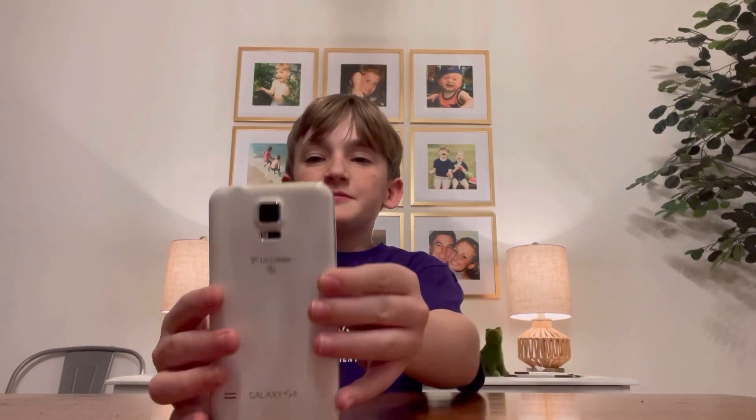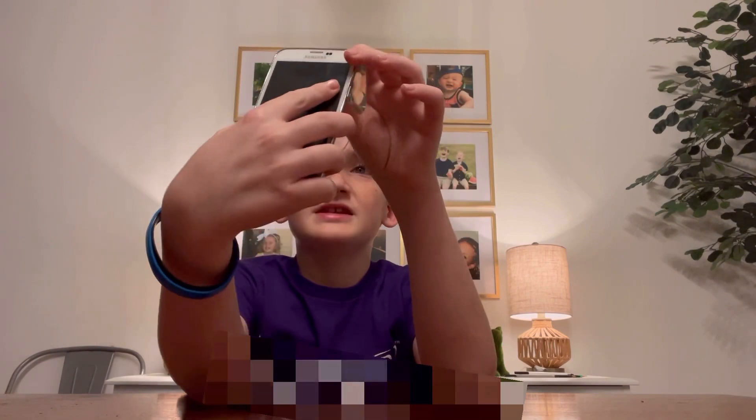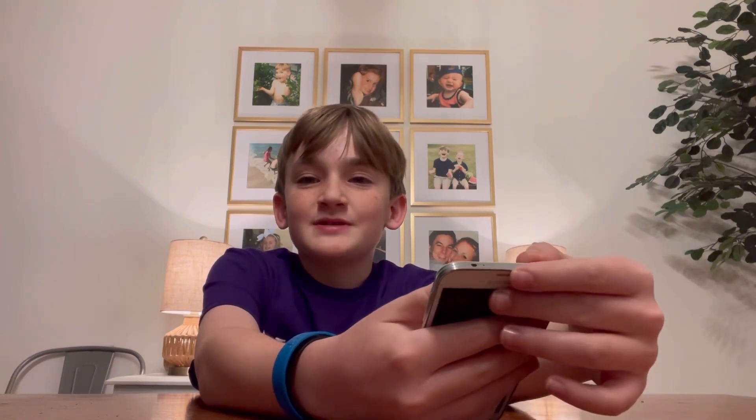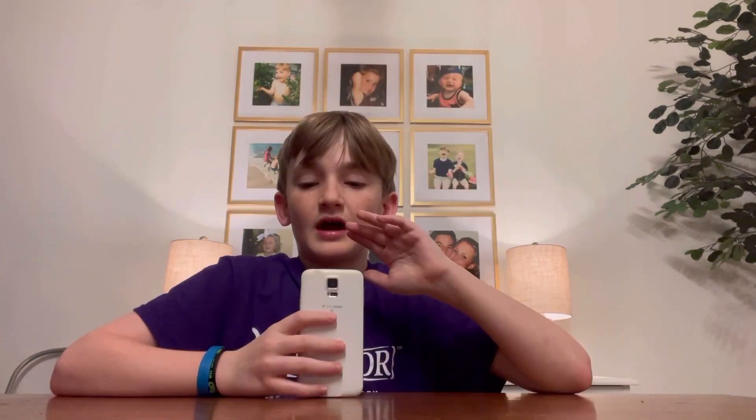Today I'm going to be customizing this phone for my brother. He's the person I drew the cheap versus expensive Spider-Man for in my last video, so I really hope he likes this. He said he just wants a little SpongeBob on it. I don't really like a long intro, so if you wouldn't mind liking and subscribing, that would help me out tremendously.